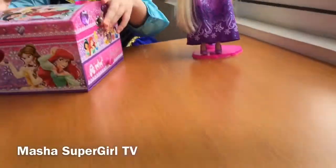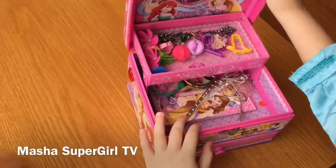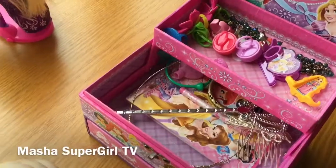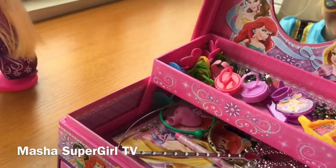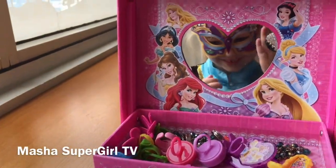I can do it. Okay, Masha, you can do it. You have so a lot of accessories here, Masha. And who is here? Wow! Is it Masha? Yeah! Princess Masha? Yeah!